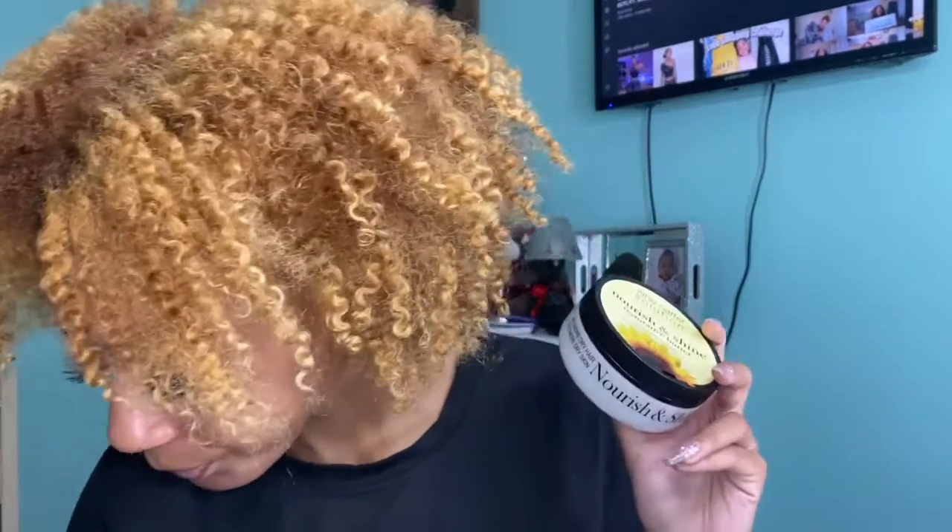Now we're moving on to Jane Carter Solution. I love Jane Carter Solution. I used to use their mousse on my hair a lot — their mousse is good for flexi rod sets and stuff too. I would definitely recommend that if you're looking for a mousse to do your flexi rod sets.